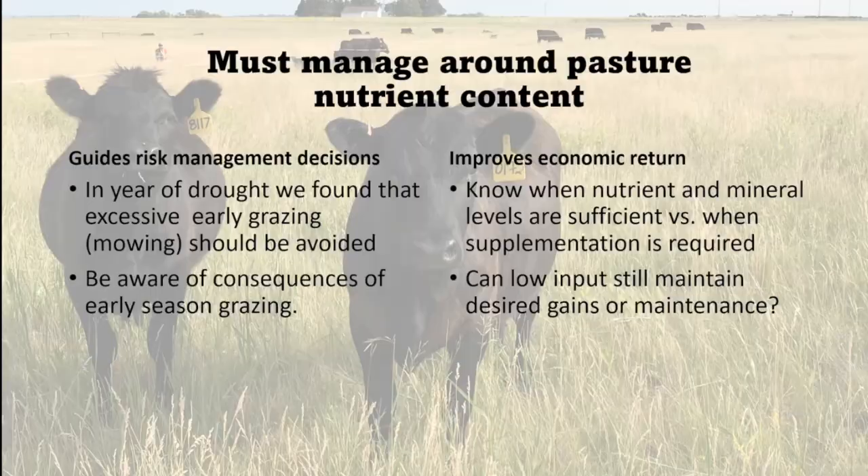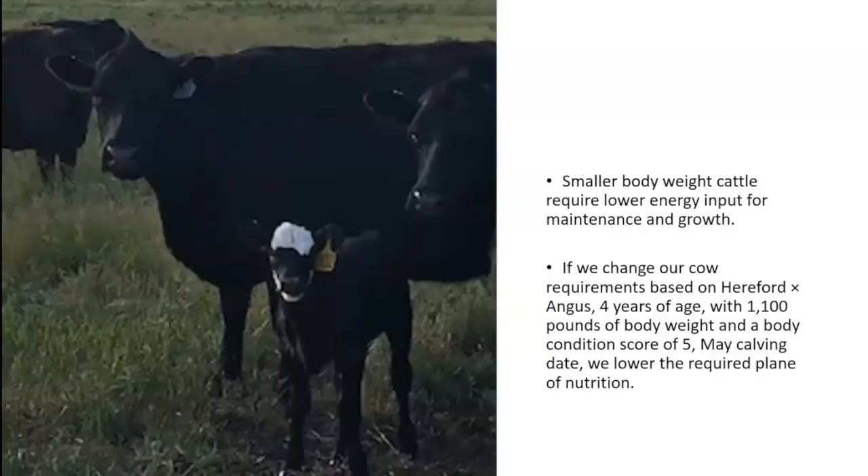One thing we do at our station is breed for a smaller body weight — our average mature cow size is 1,200 pounds. We also crossbreed an Angus-Hereford cross, making a smaller, more nutrient-efficient cow. Using that same nutrition model with a 1,200-pound, four-year-old Hereford-Angus cross gives us a lower required plane of nutrition.